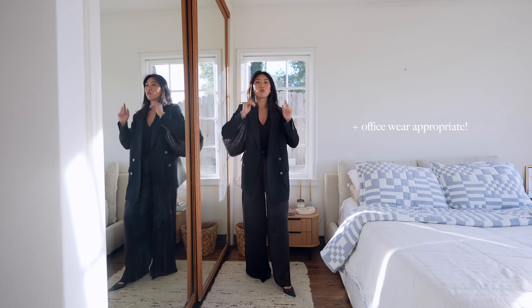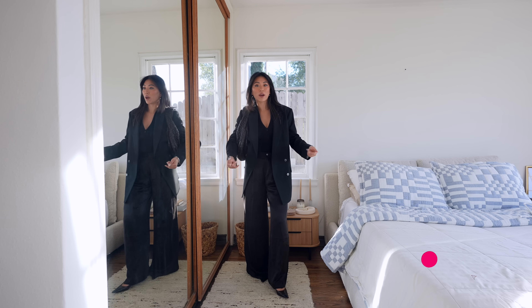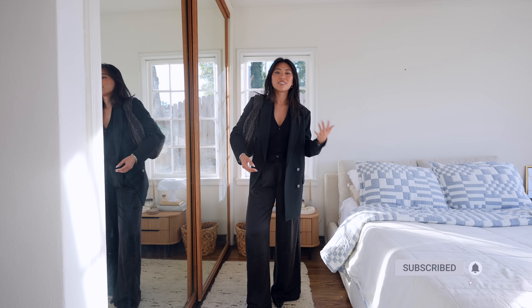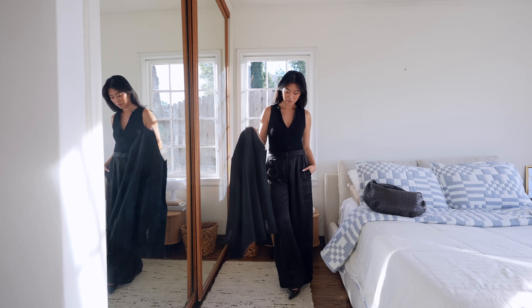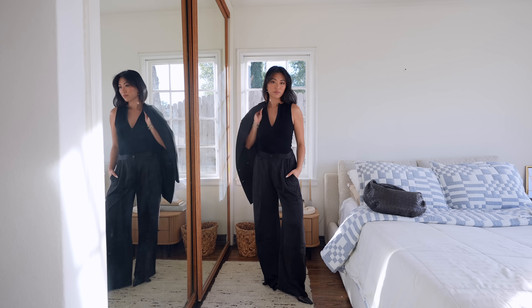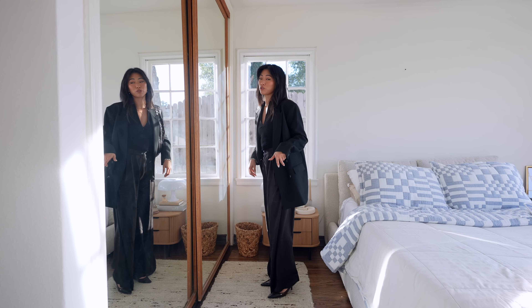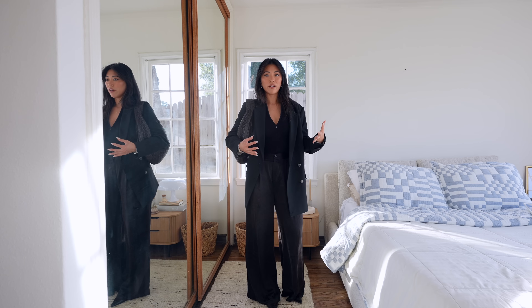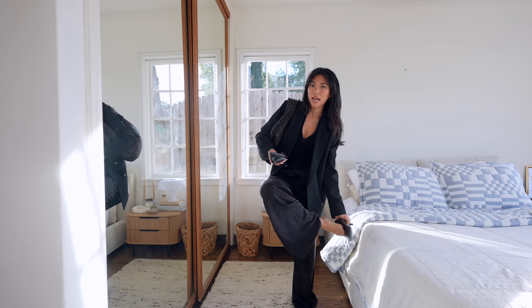For this outfit I wanted to do something more office-wear appropriate, especially if you're a corporate girly or you work an office job and still want to be trendy. This is a fun way to take on the trends while still being able to wear it to the office. I love the oversized blazer here, and the pants with a tighter top really help add a little balance to the outfit. I love a good pointed toe — these ones are actually very comfortable, great for a date night or going out while still looking really high-end and fashionable.